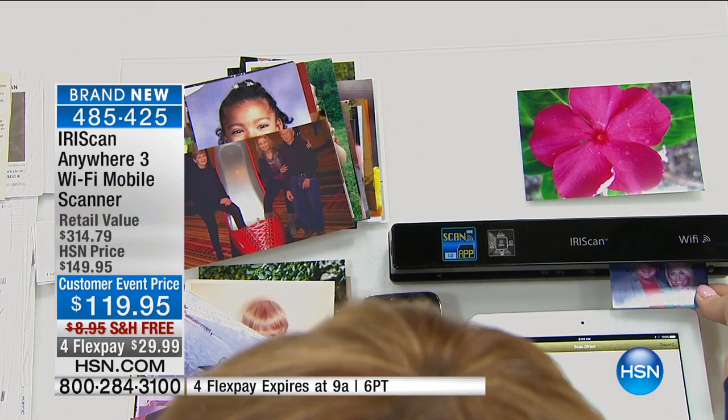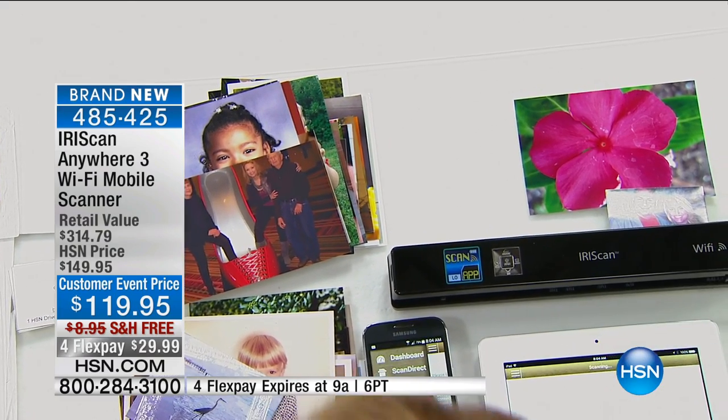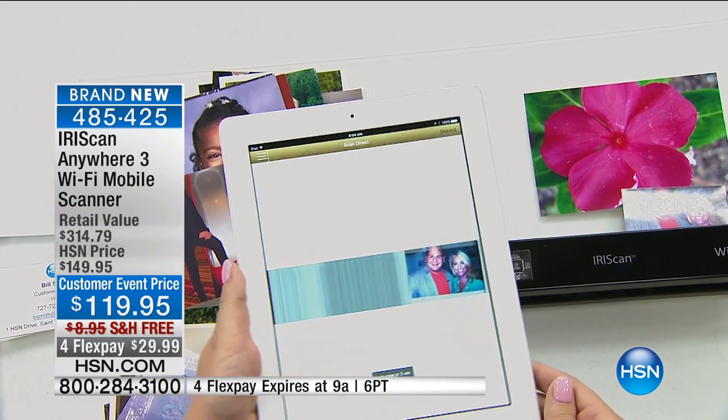If you have pictures around that you want to start enjoying again — maybe they're sitting in a dusty shoebox — this is going to be the ultimate way for you to scan, save, preserve, and share. You're getting a device made by Iris, a company that's been around a long, long time.